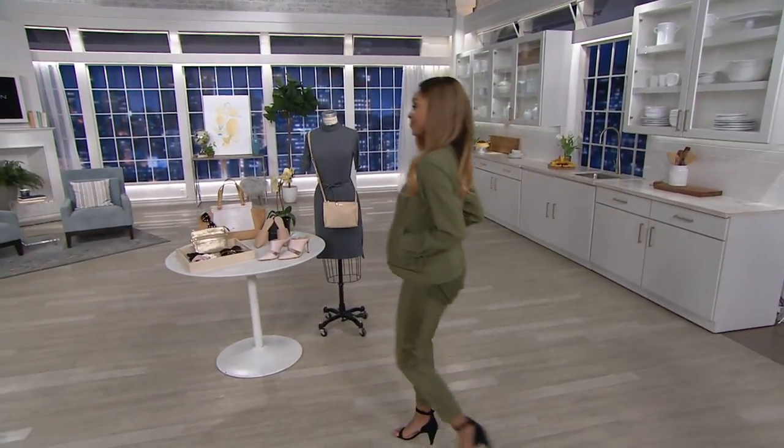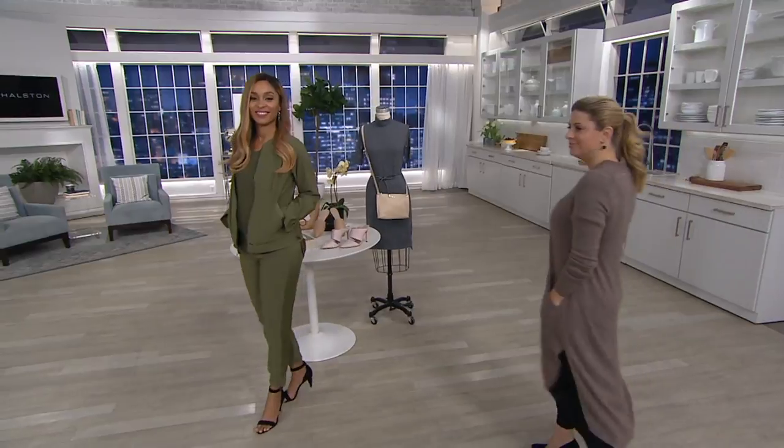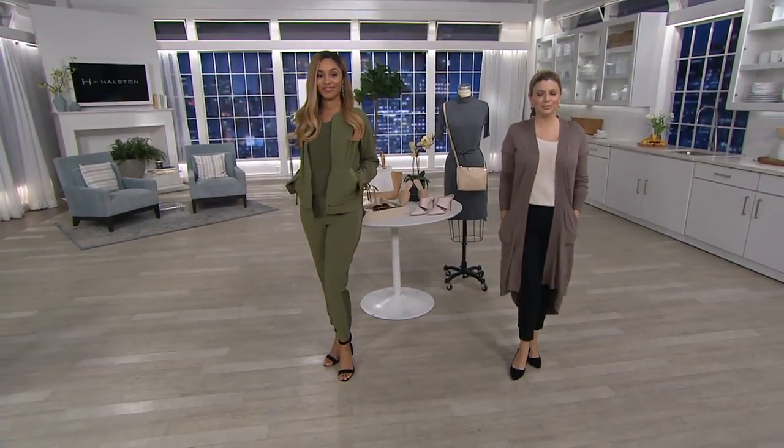Here's the pants. I kept the jacket — the bomber — on because I knew these pants were coming up, and yes they're separates but I would pair them together.